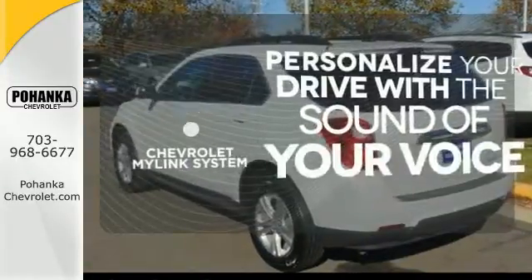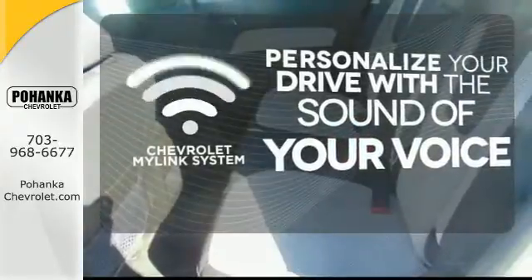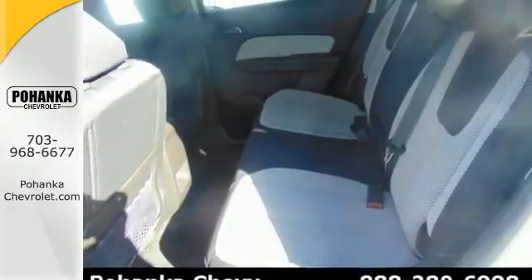Personalize your drive with voice activated Chevrolet's MyLink system. This Equinox also offers impressive fuel economy.